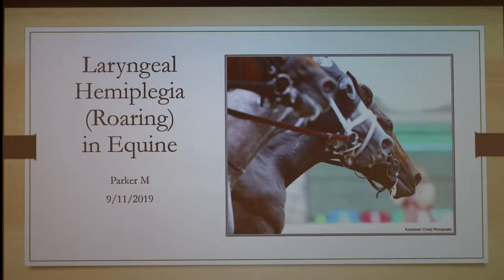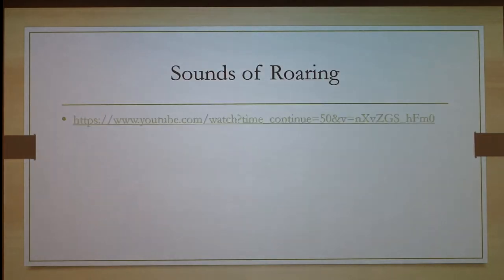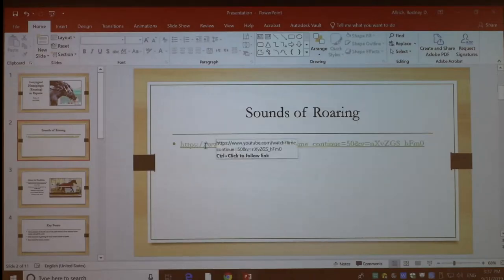Today I'm going to be talking about laryngeal hemiplegia, which is also called roaring, in equines. I was really interested in this topic growing up as a kid going to horse shows, where I'd hear this really odd sound when a horse would ride by running its pattern. In my junior year I volunteered at Florida General Hospital here at Purdue, and we actually did what we'll later figure out is the tie-back surgery.